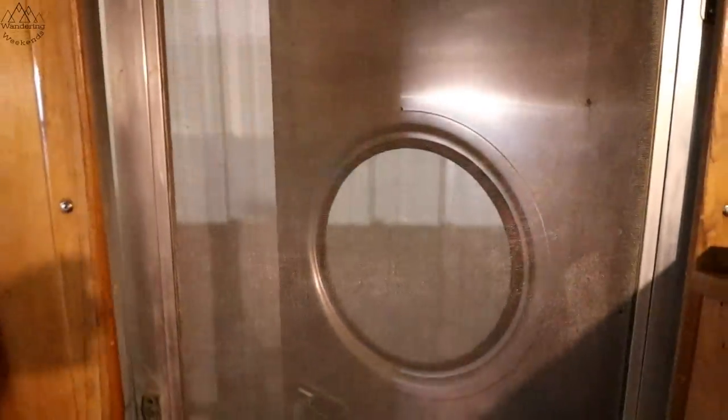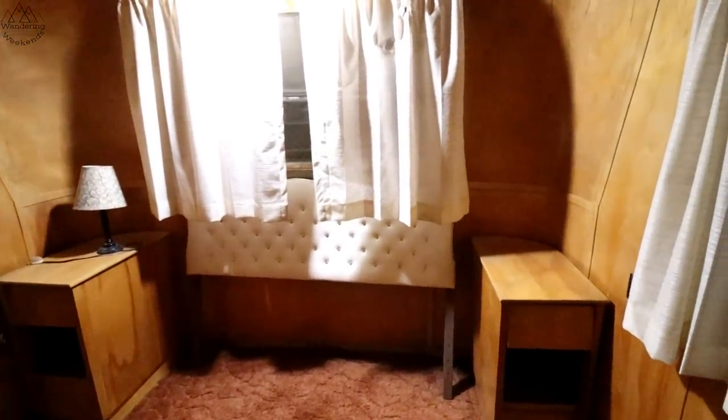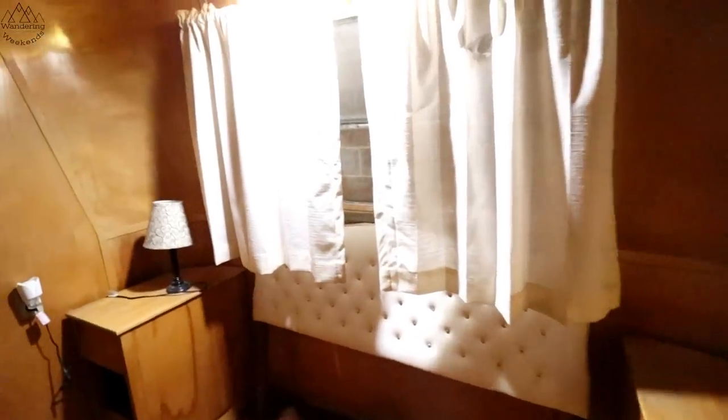The other door with a porthole. I bet you could put a residential bed back here — there's the headboard. You could probably fit a king size bed back here. This thing is huge. 1954 Spartan.